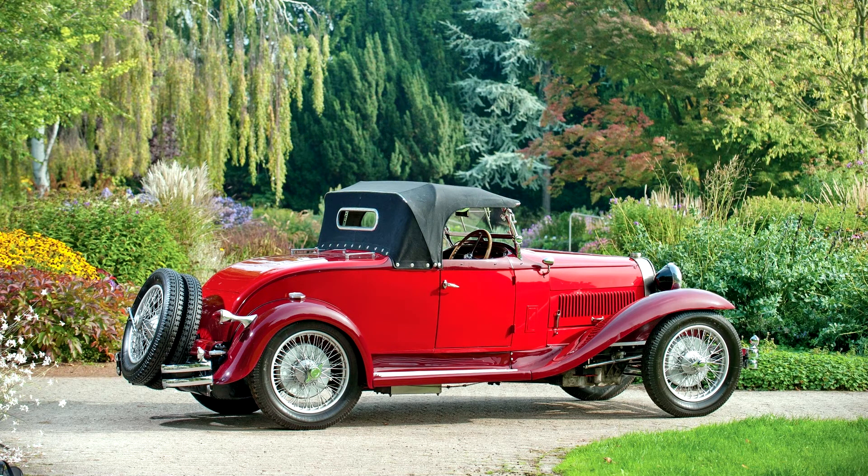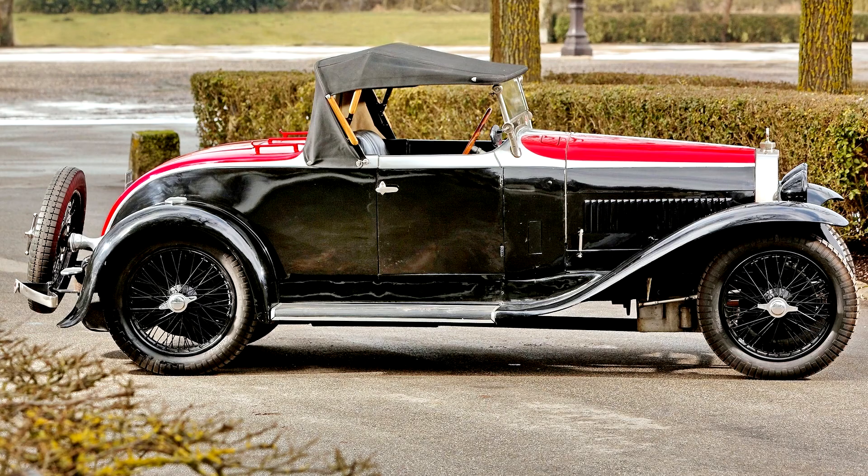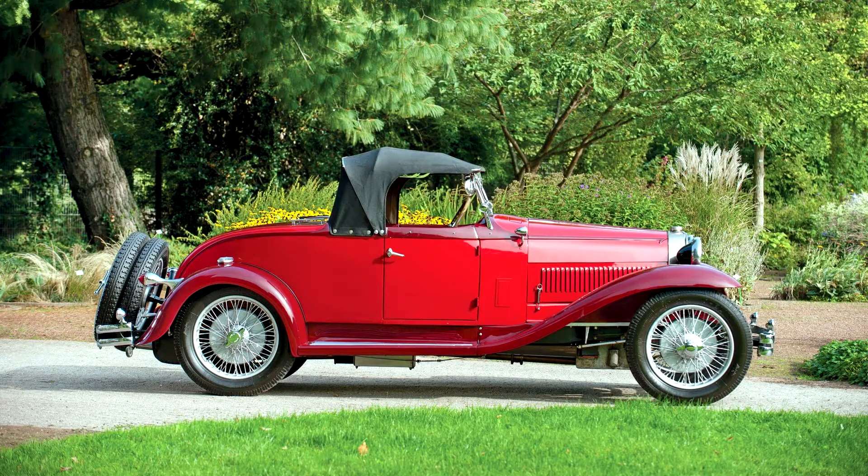The car offered here retains its original matching numbers chassis frame, number 40845, and engine, number 769, as well as its original roadster bodywork. It was one of four ordered by Bugatti's Paris agent, Laris. The rolling chassis was built in January 1930, the car was ordered in April 1930, and the body was built in August 1930. Alas, the identity of its original owner is unknown, as the Parisian Bugatti agency and police records of this time have been lost.